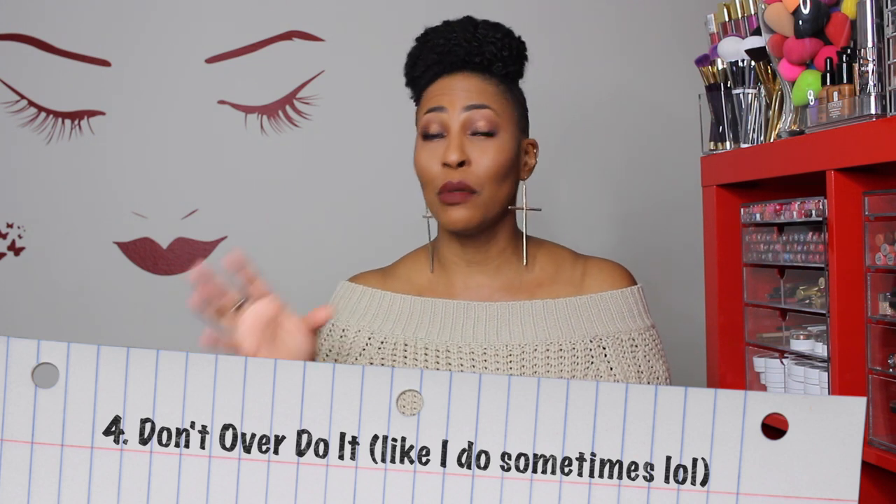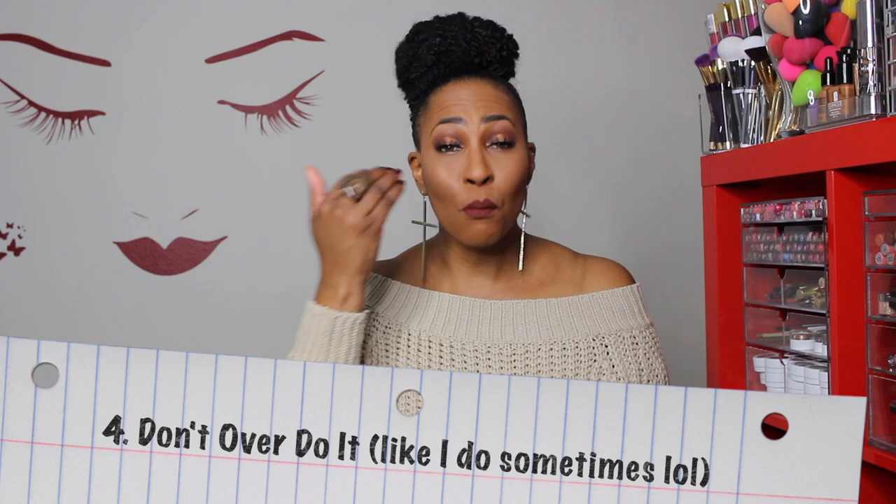Number four: do not apply the concealer directly under your eye, because we want to minimize the amount of product we put under our eyes. The more we pack in there, the more it can crease. When I apply the concealer, I apply it underneath the line, and then as I blend it out — which I'll show you in the clip — I blend it upward so it goes directly under my eye, but I'm not putting it directly in the crease. Another bonus tip to hide lines under your eyes is to wear liner in your lash line, because if your lines are close to your lash line like mine are, it tends to cover them up just a little bit.